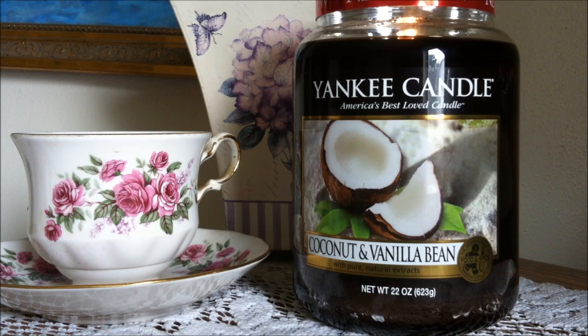This is one of the newer summer fragrances. Let me just read the description for you. It says, so creamy and luscious, pure coconut and warm vanilla create the ultimate island treat.